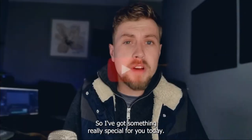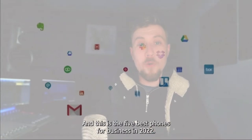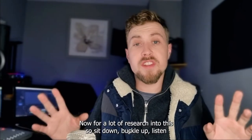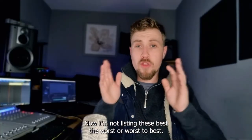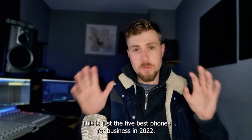Hello again and welcome back to Simply Mobile. I've got something really special for you today — the five best phones for business in 2022. I've put a lot of research into this, so sit down, buckle up, listen and don't interrupt. I'm not listing these best to worst or worst to best, this is just the five best phones for business in 2022.